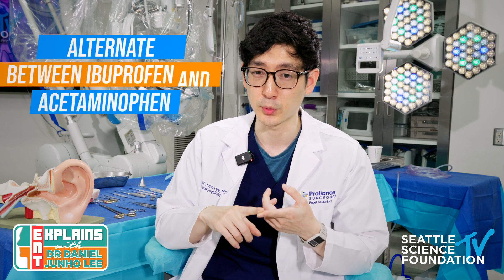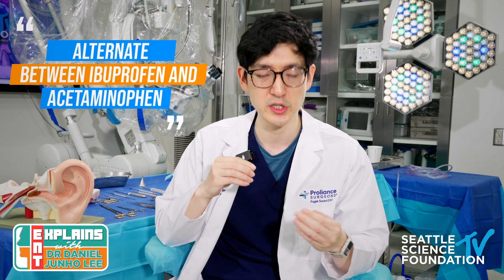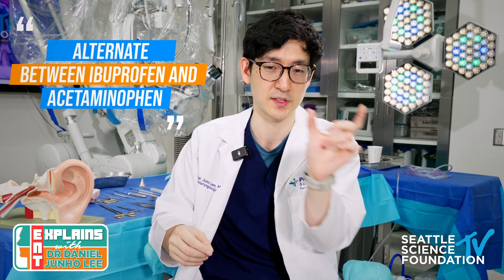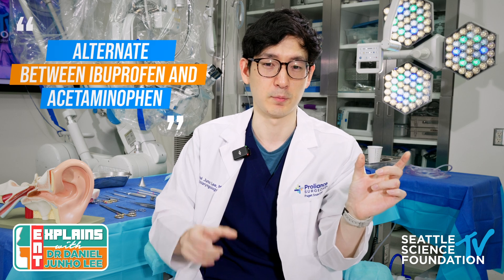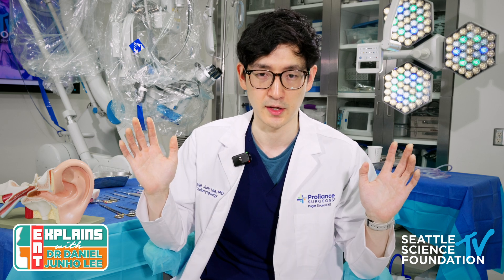My recommended regimen is Advil or ibuprofen and Tylenol or acetaminophen, alternating every three hours — since each is dosed every six hours, you always have something in your system. I do discuss the option of a stronger medication such as oxycodone just in case, but even when I prescribe it, most patients come back and say they didn't need to take it.